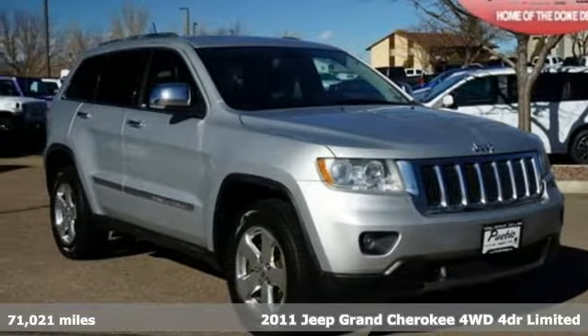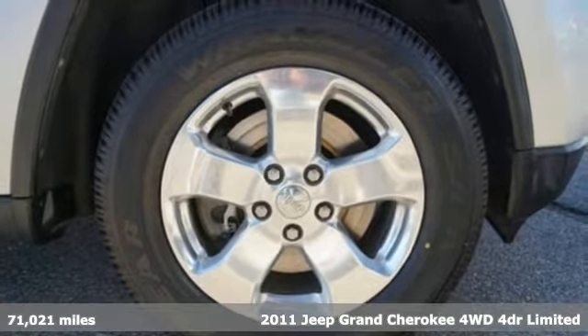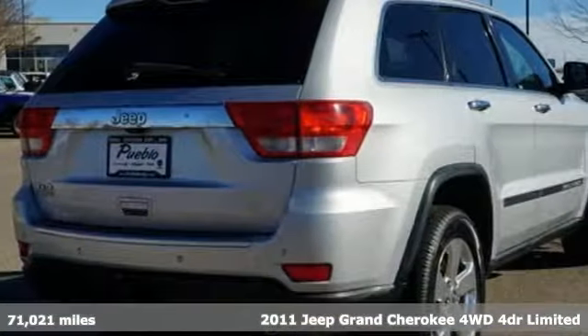It's a 2011 Jeep Grand Cherokee, forged from capability, bathed in luxury. This Grand Cherokee elevates your adventures.